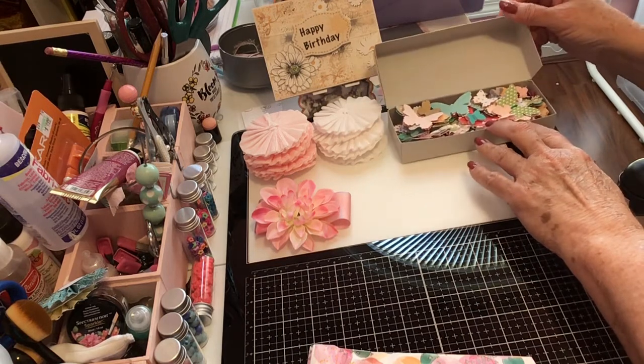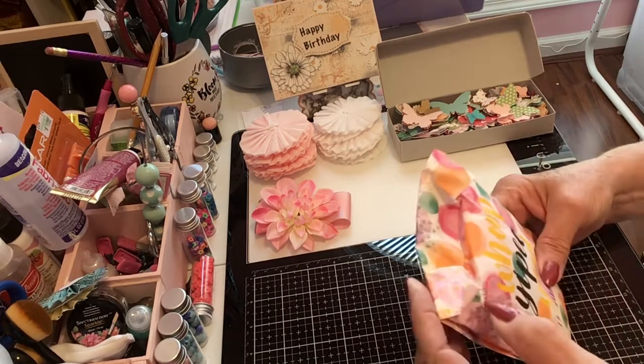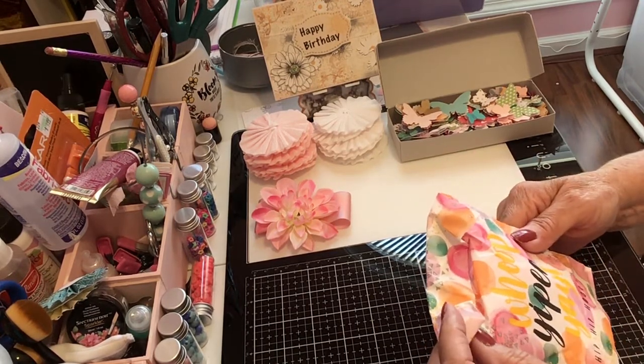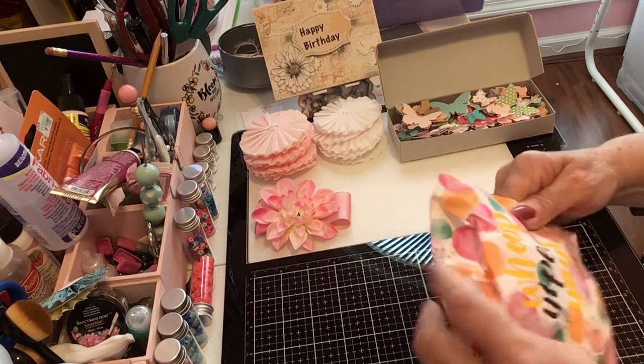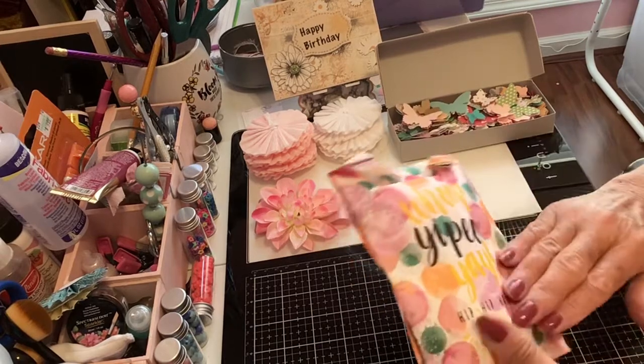And then she has — it says 'Whoopee! Yay! Hip hip hooray!' — and this beautiful bag. Look at it, that is so pretty. Thank you!